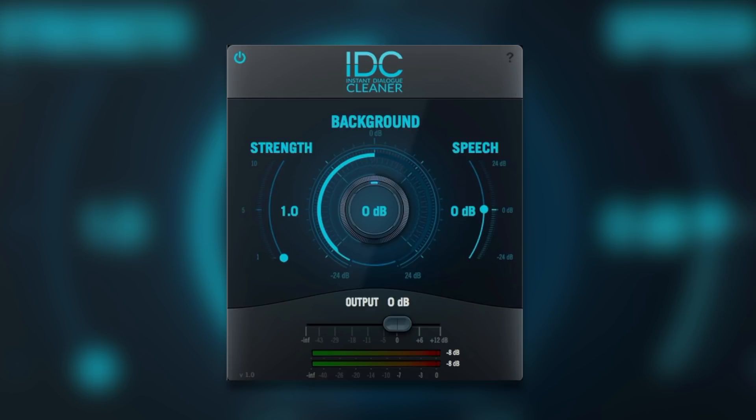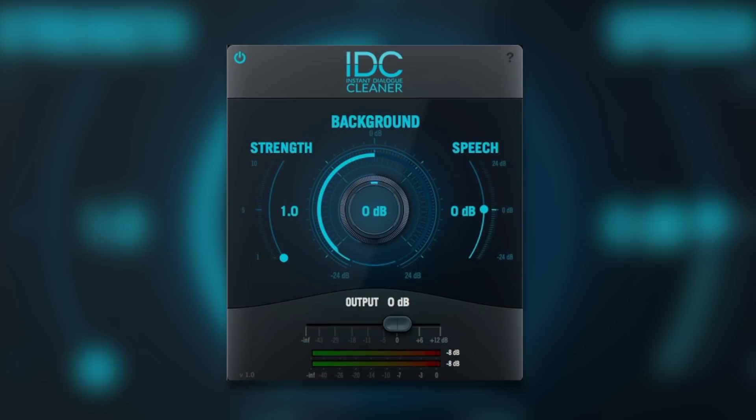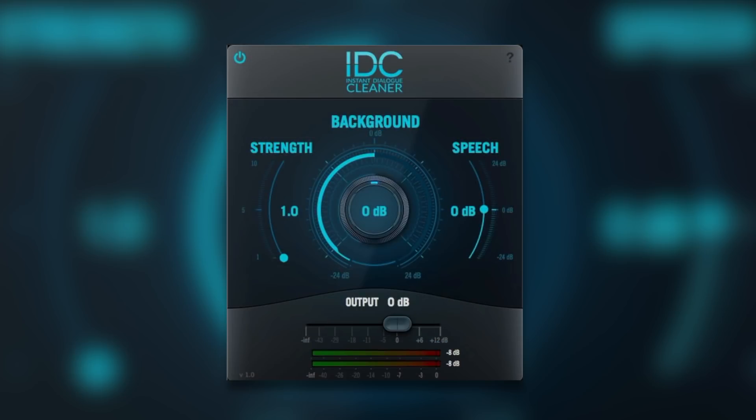Audionomix have had a product like this out before that was called SVC, Speech Volume Control. That's now discontinued and this replaces that in the Audionomix product line. It's a very smart plugin — it separates speech from background noise, and it's also very simple to use. We were quite impressed with SVC a couple of years ago, but it did have a couple of problems that thankfully have been corrected in this.